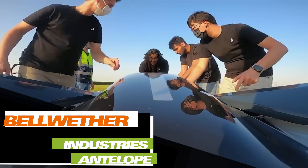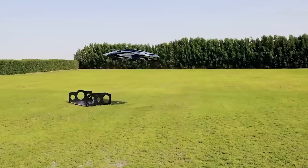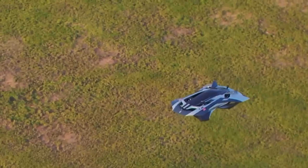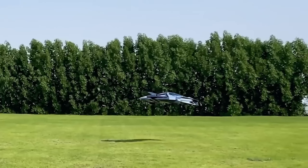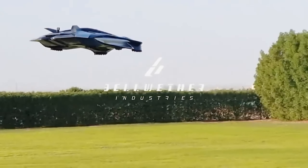Here we have another flying vehicle, this time from the UK. Experts believe that a transport revolution is inevitable, and that these flying hypercars will help us switch to a three-dimensional lifestyle. Sales are scheduled to start in 2028. Notable features include a flight time of up to 90 minutes on a single charge.